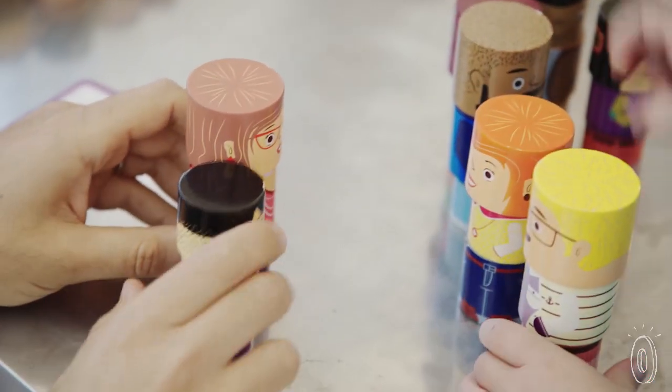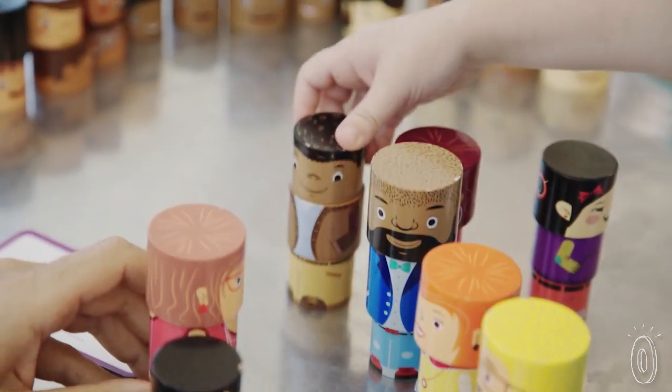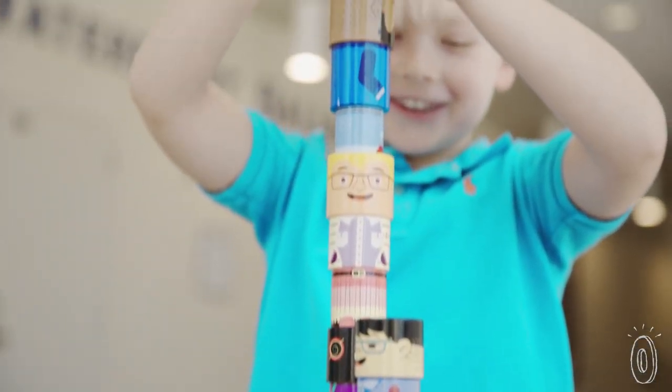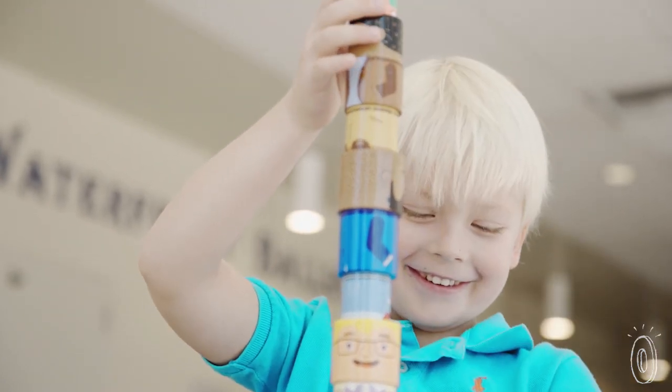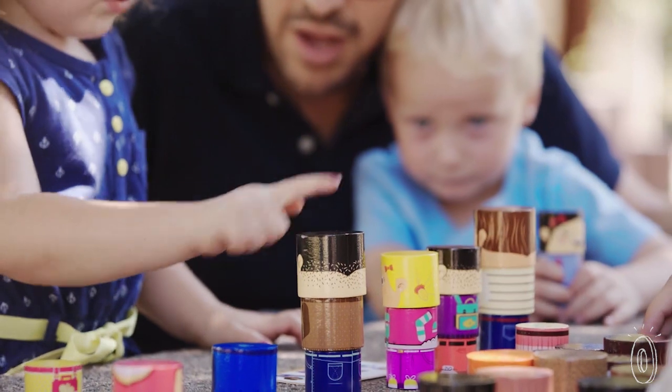The blocks are made with eco-friendly hardwood and non-toxic water-based paint to be safer for kids. Strong magnets keep them connected as you change up faces and outfits in almost endless combinations. We think the only limit is a kiddo's imagination.